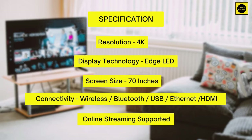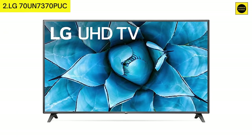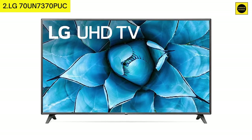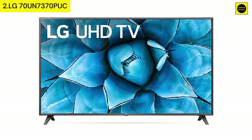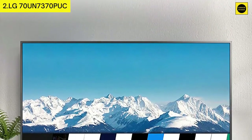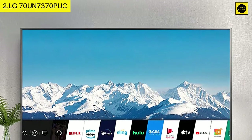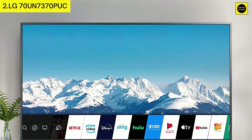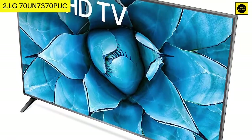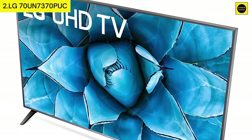Number two: LG 70UN7370PUC. Features a real 4K IPS display, 4K quad-core processor, auto low latency mode, 60Hz refresh rate, webOS and Magic Remote, Apple AirPlay 2 and Apple HomeKit support, and excellent reflection handling.